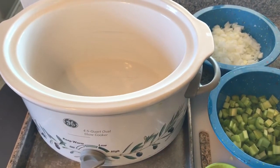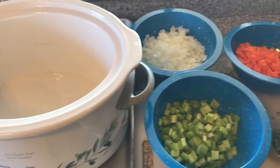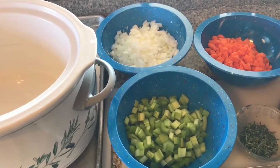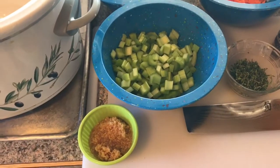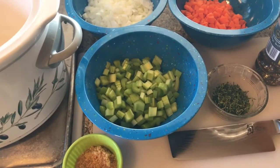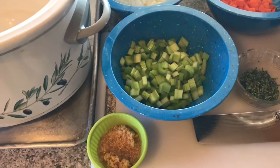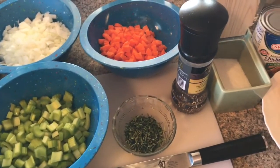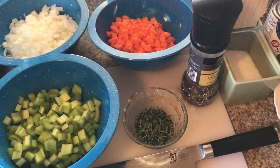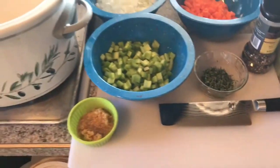Nothing real fancy, just your basic crock pot here. I've got some vegetables: diced onions, carrots, and celery, and then some garlic — I buy it pre-minced. I used to do it from cloves but I don't have time for that, and this stuff is pretty fresh and keeps forever in the jar. A little bit of fresh ground black pepper, coarse kosher salt, and the chicken breast.